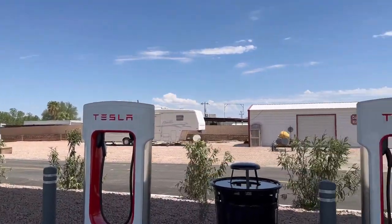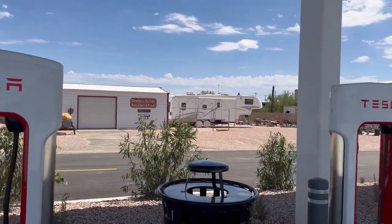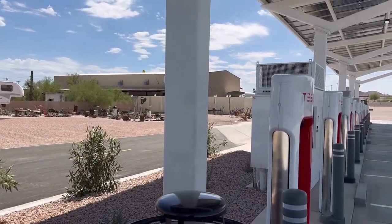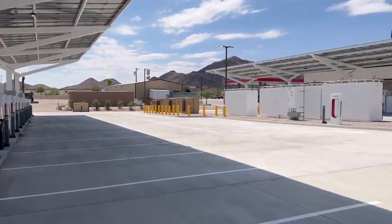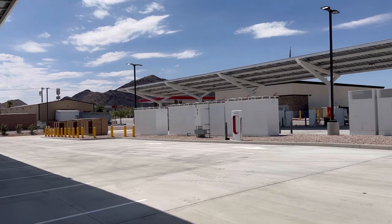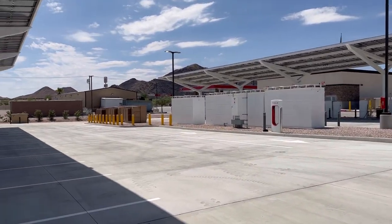It looks like we've got some small businesses over here — looks like you can buy some stuff. There's some older-looking stuff over there, and of course there's a gas station and a Burger King, so there's some places you can walk over and get some food if you need it.